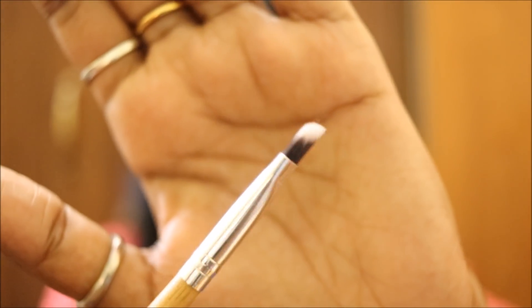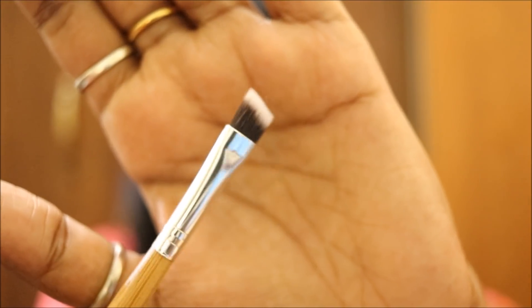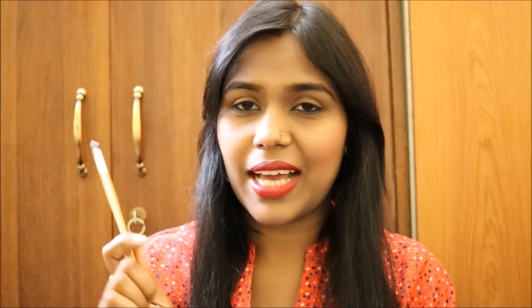The last brush is this angular brush — really good for filling your eyebrows or applying eyeliner, and it's my favorite. The bristles are very tightly packed and stiff, so you can make a proper winged eyeliner. All these brushes cost Rs. 576 Indian rupees, and you get a free bag along with the set to store all the brushes. That was a short review of those brushes.